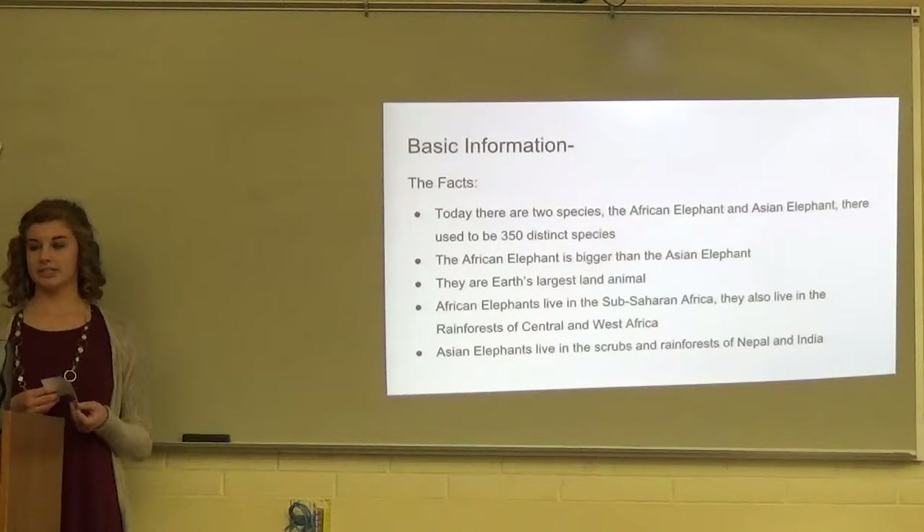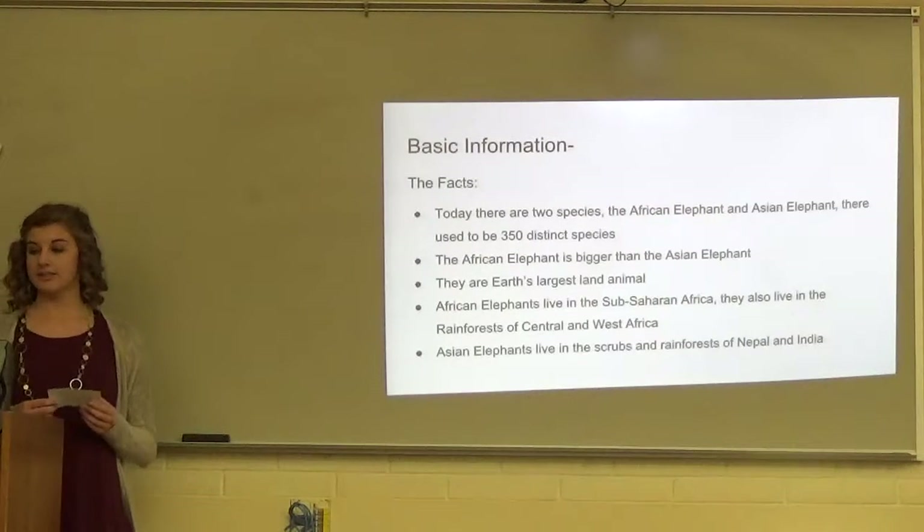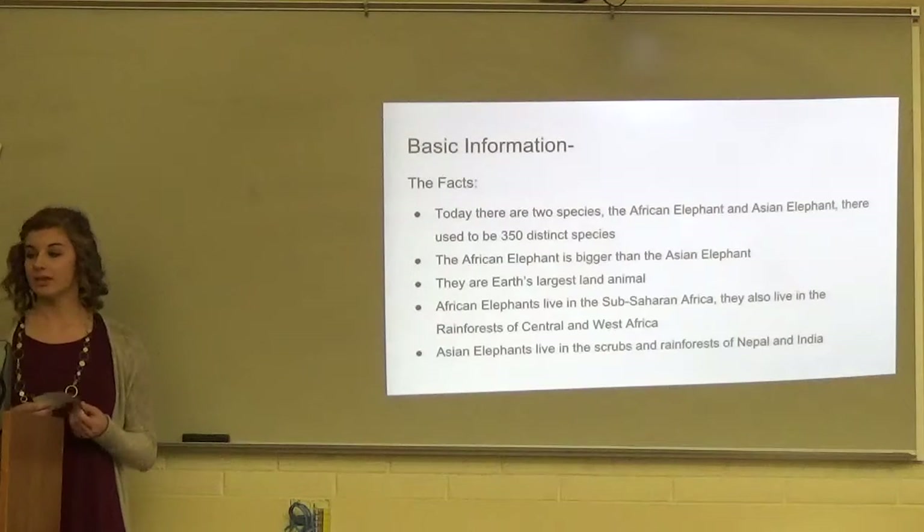Some basic information: today there are two species of elephants, the African elephant and the Asian elephant. Thousands of years ago, there used to be 350 distinct species. The African elephant is slightly bigger than the Asian elephant and is the Earth's largest land animal.